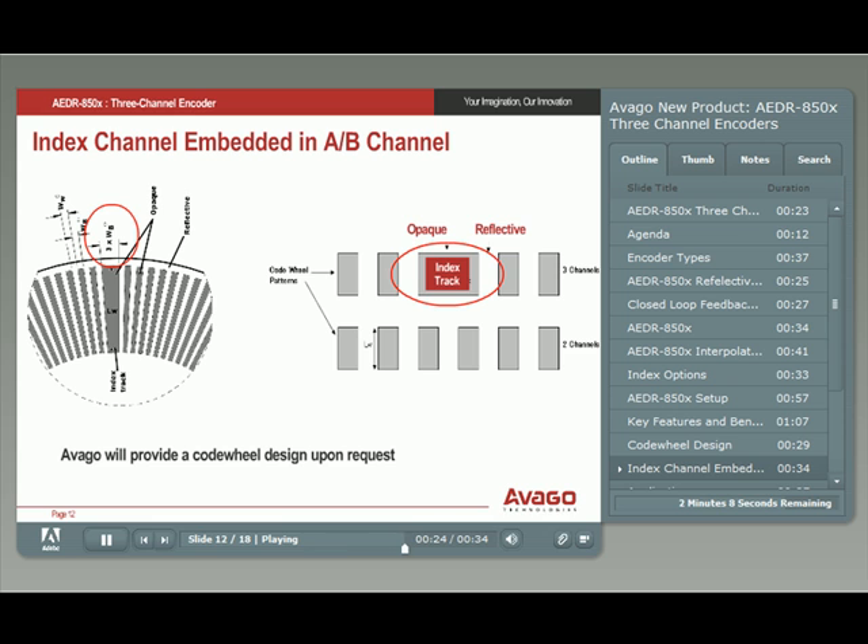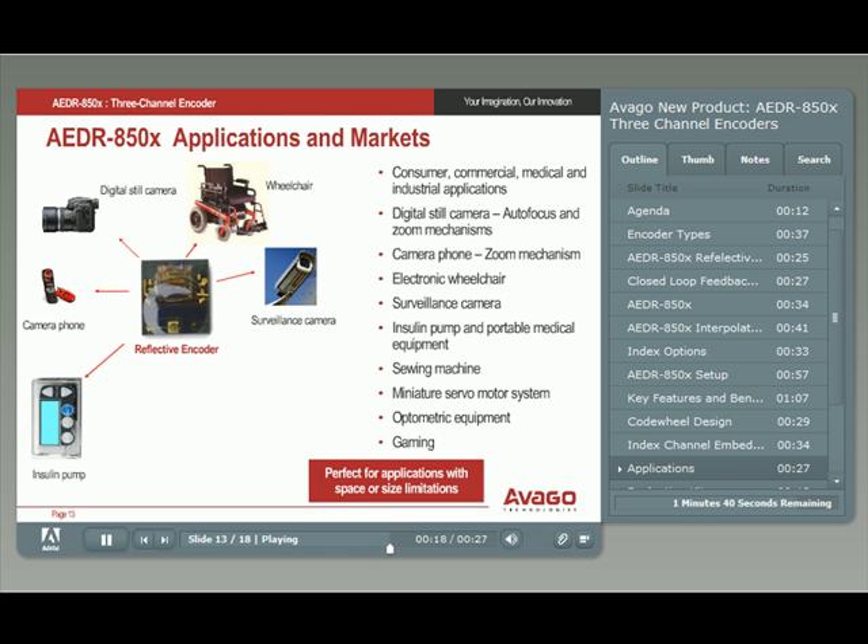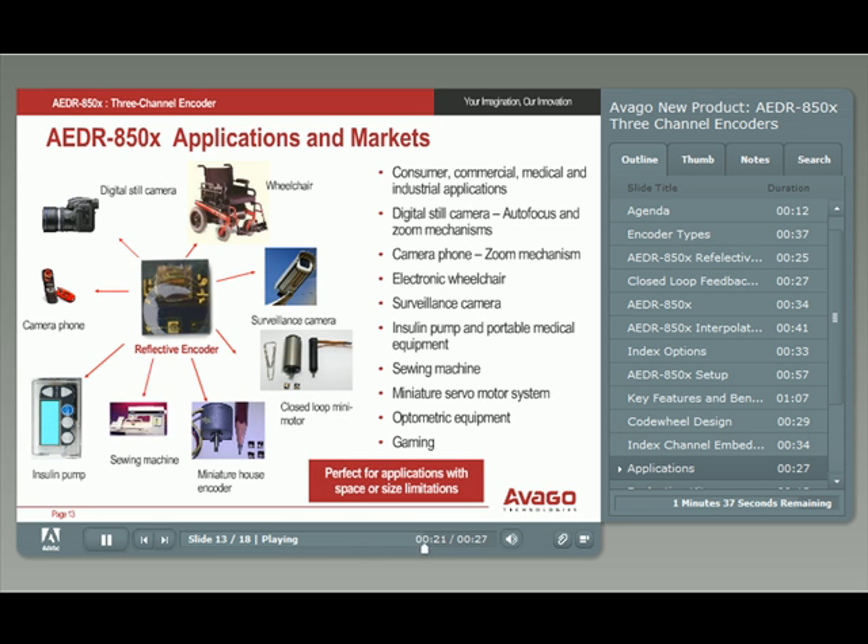This does not reduce the CPR, as the count during the index transition is generated by an intelligent signal processing circuit within the AEDR-850X. The new encoders are best suited for applications where small size is needed: commercial, consumer, medical, and industrial applications. Typical applications include digital still cameras, camera phones, wheelchairs, surveillance cameras, insulin pumps, miniature closed-loop motor control systems, sewing machines, optometric equipment, and gaming.